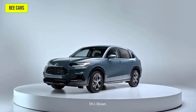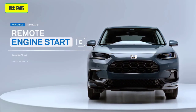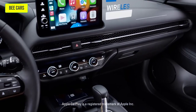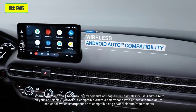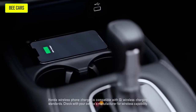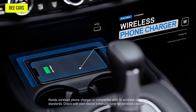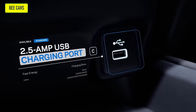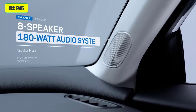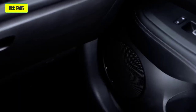With the HR-V's advanced tech at your fingertips, you'll be ready to take on anything. Available wireless Apple CarPlay compatibility and Android Auto compatibility, as well as the available wireless phone charger, keep you connected without tying you down. Charging ports are right there with fast energy for whenever you do need to plug in. And the available eight-speaker audio system will have you hanging on every crystal-clear note.